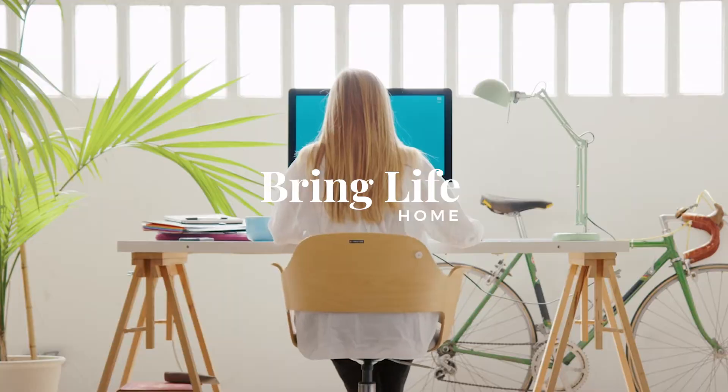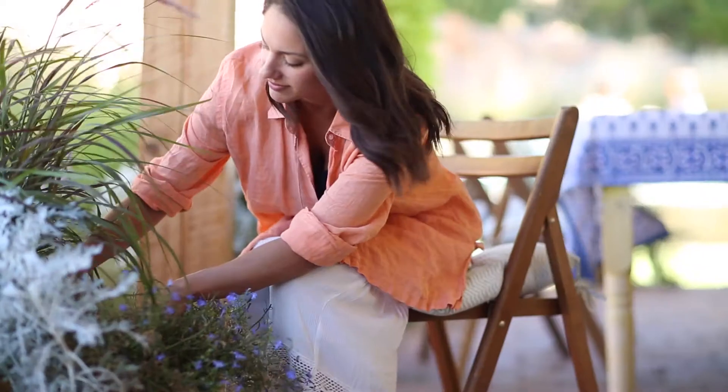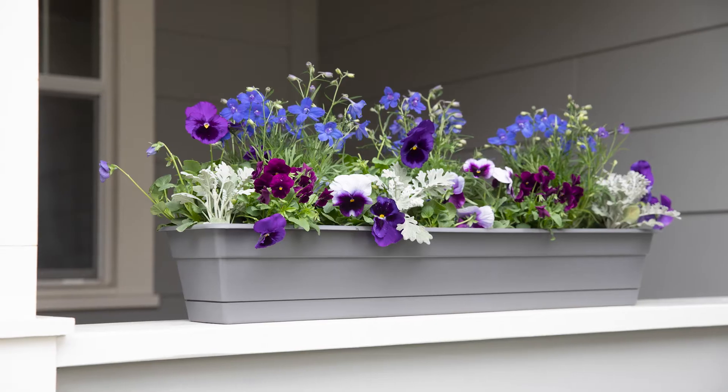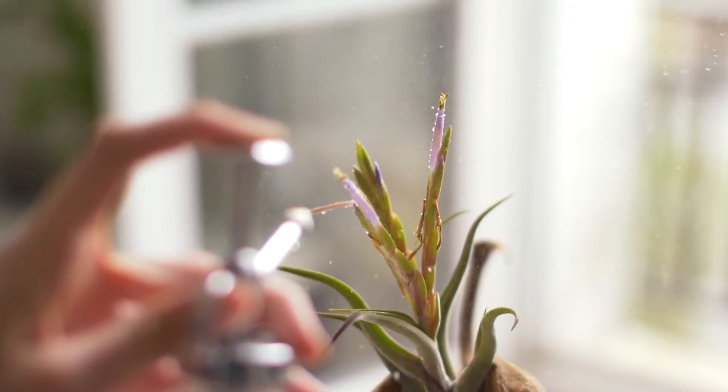Plants are becoming living decor, an extension of your personality, taking center stage inside homes, on patios, and in gardens. Bloom is growing alongside this movement, adapting and producing containers that are as beautiful as they are practical, answering the need for sustainability and affordability.